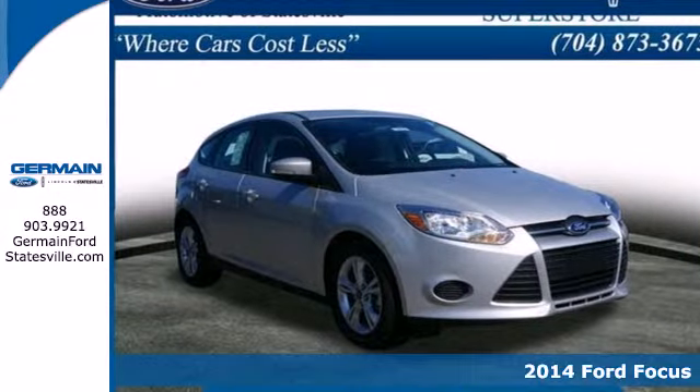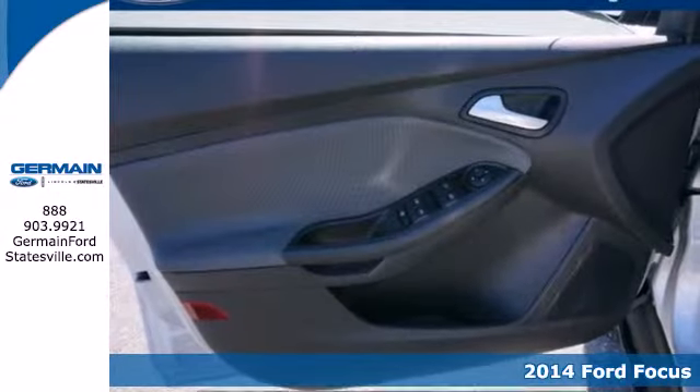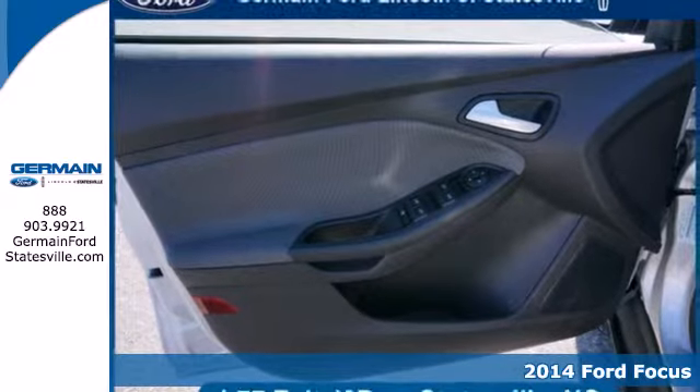Here's a 2014 Ford Focus. Fun, attractive, and well-equipped — you're set to tackle your day.